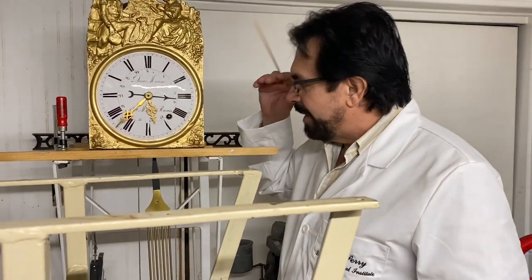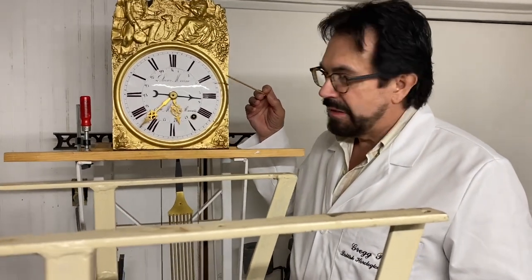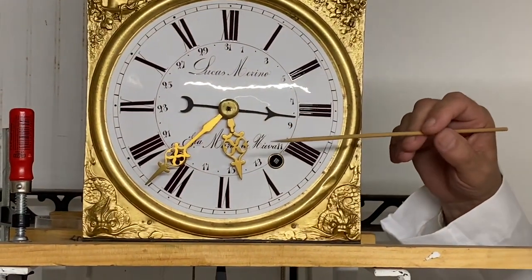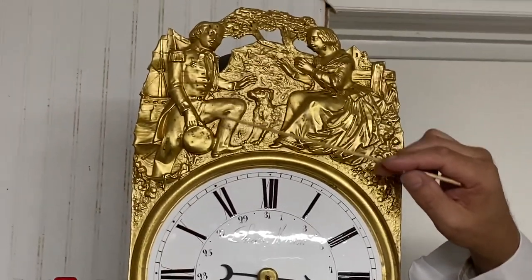Nevertheless, these movements are the basic workhorses of domestic clocks in France. We have a repoussé type affair here.